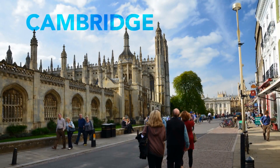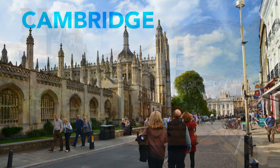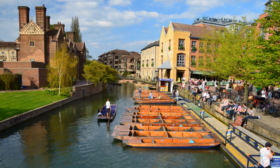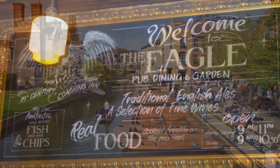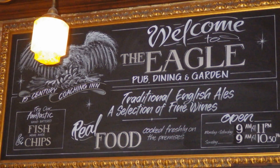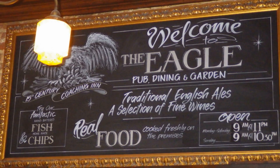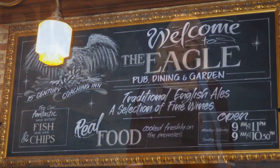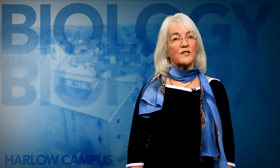We'll spend a day in the beautiful and ancient city of Cambridge, which is home to one of the world's top universities, and we'll look around the campus and visit some key museums in the city. We'll also get the chance to eat lunch in the Eagle, the pub where Francis Crick announced to the world that he and his colleague James Watson had discovered the secret of life — they'd actually discovered the structure and function of DNA.